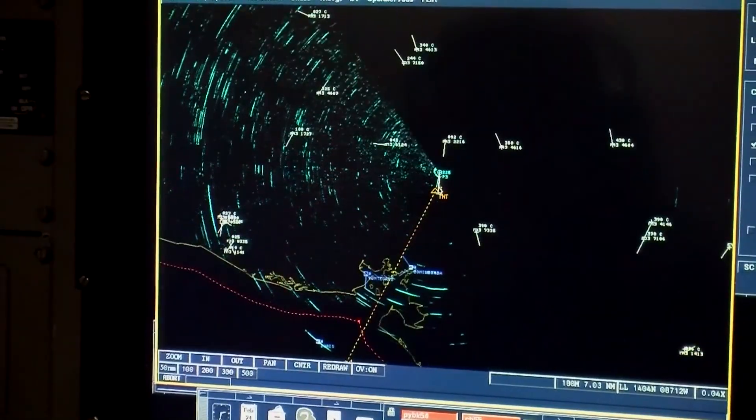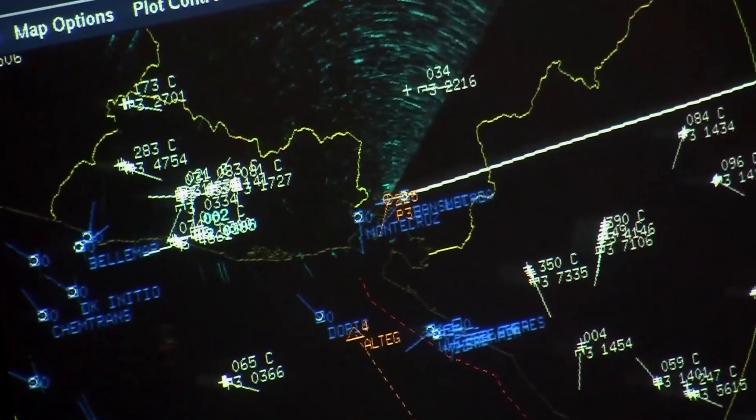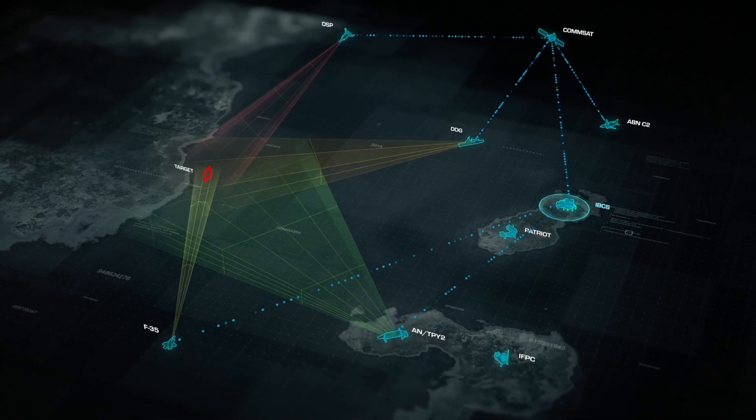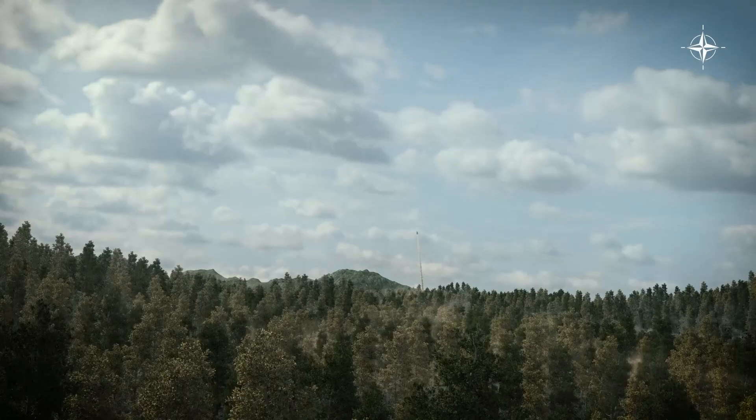In the past, we've had some systems that are on fire direction, meaning I can provide early warning and I can provide queuing, but I couldn't action off of that information. IBCS changes that. All the capabilities on the network are fire control quality.